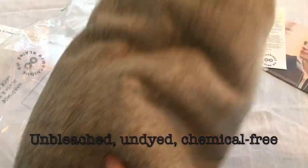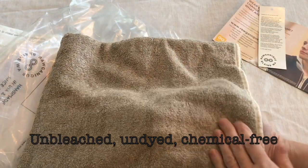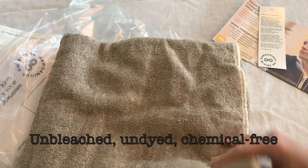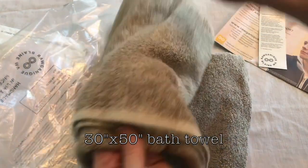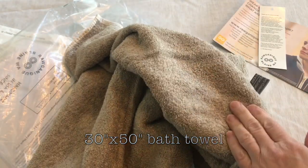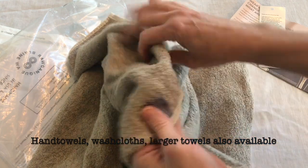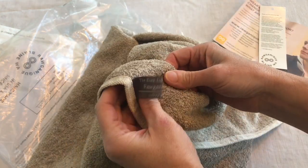Linen is antibacterial, hypoallergenic, and it absorbs 20% more moisture than cotton. So this looks really nice — I am really impressed with this. I was afraid it would be stiffer than this. They do recommend washing it several times by itself because of the high lint production of linen.